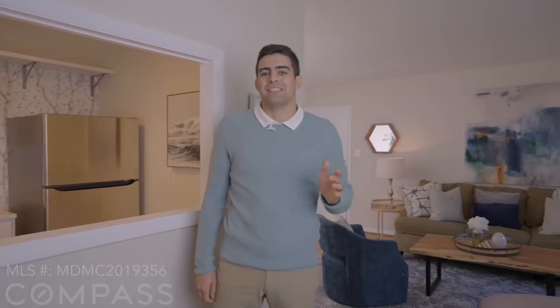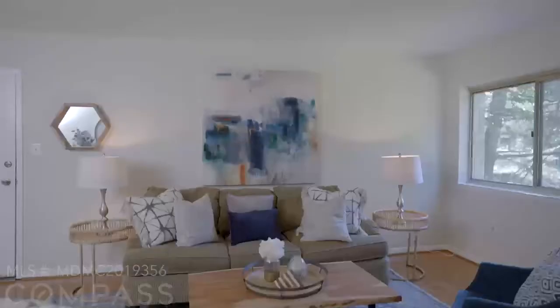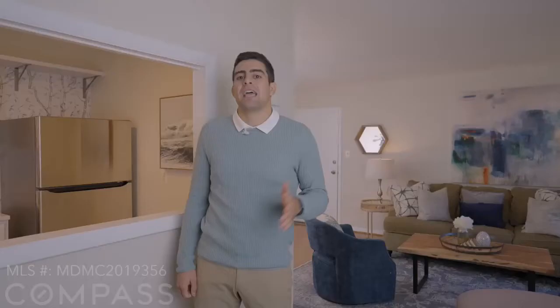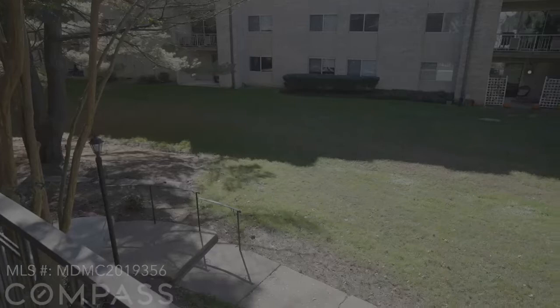What I love about this unit is the open concept from the dining room, which I'm standing in right now, to the expansive living room with tons of natural light, beautiful gleaming hardwood floors, and a wonderful view of the courtyard.